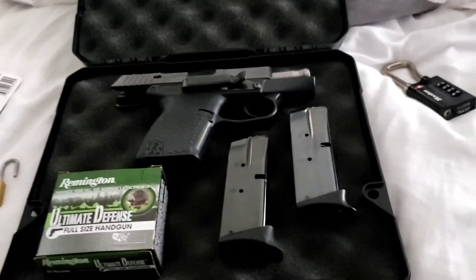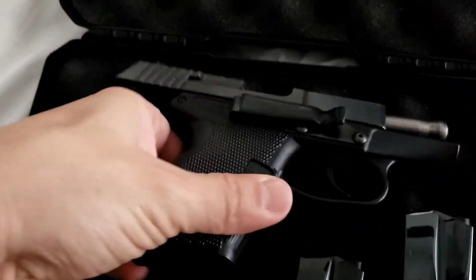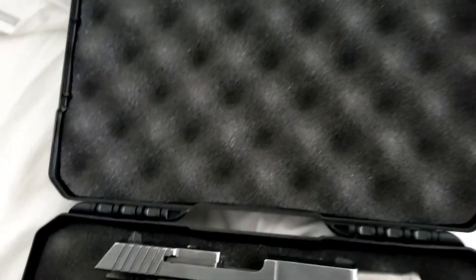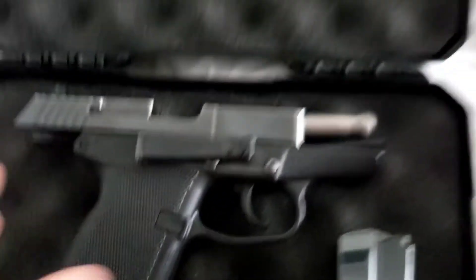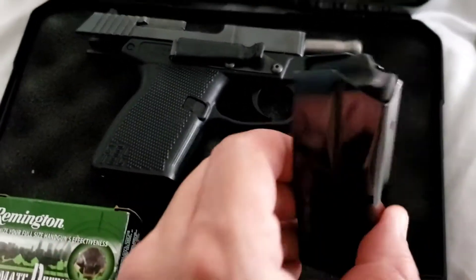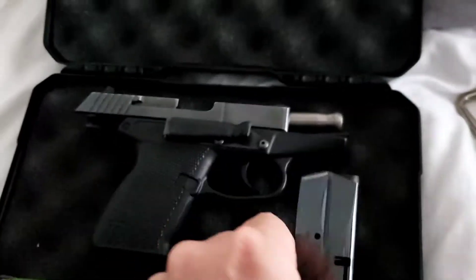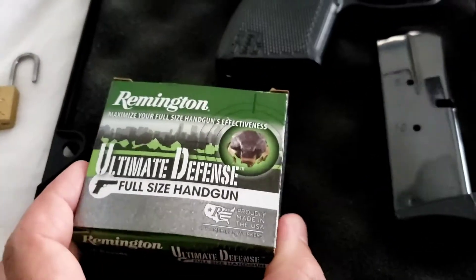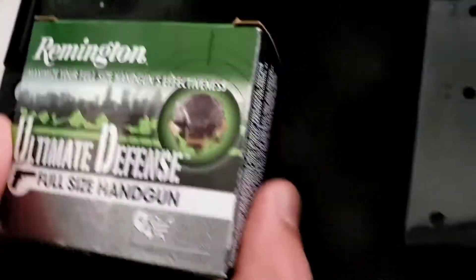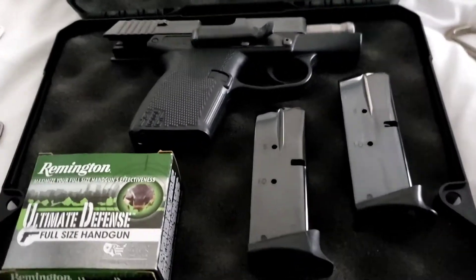First time traveling with a firearm, taking a P11. It's going to be unloaded with the action back, two 10-round magazines factory with no ammunition in them at all, completely empty. And 20 rounds of 9mm that are in the factory box, which is what they prefer — any kind of container that can be used for shipping, the factory box is the preferred method.